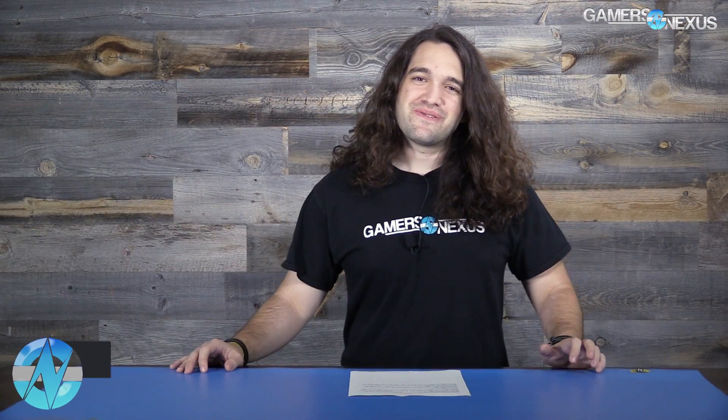Hey everyone, we're back for the 23rd episode of Ask GN. This is the series where if you have questions about hardware, technology, news, or whatever, post them below and we'll try to get to it for the next video. We're doing this one in the middle of a thunderstorm, so I apologize if there's some background noise. Let's get into the first question, from Lucretius 22.